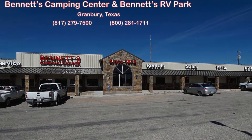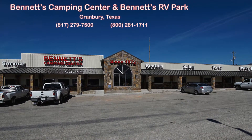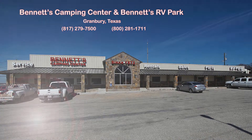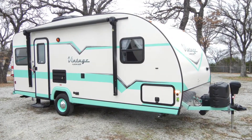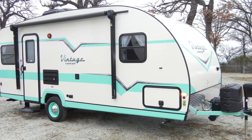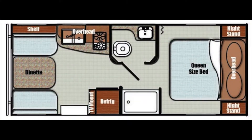Since 1972, Bennett's Camping Center has been making dreams come true for families around the country by providing exemplary sales and service. We're now pleased to present this new 2016 Vintage Cruiser 19 ERD by Gulfstream. It has the fun and style of the 1950s with the technology and convenience of the 21st century.